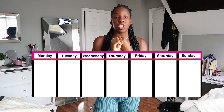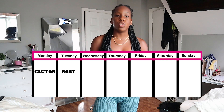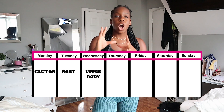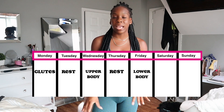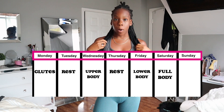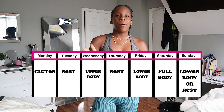I work out four times a week. Mondays I start off strong with a glute-focused workout. Wednesdays I do upper body — shoulders, back, chest, and some abs. Then Thursday or Friday I hit lower body: glutes, quads, hamstrings, calves — all that good stuff I'm going to show you today. On the weekend I do full body, and if I feel extra motivated I'll add another lower body session, making sure there's at least one rest day between the two lower body days.